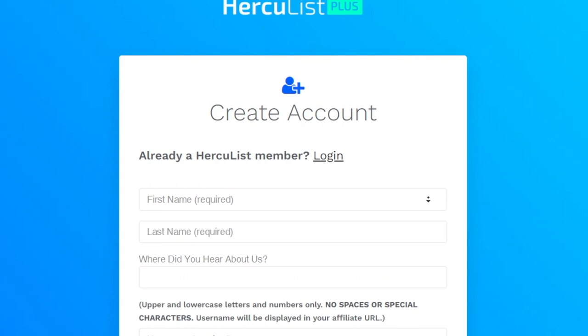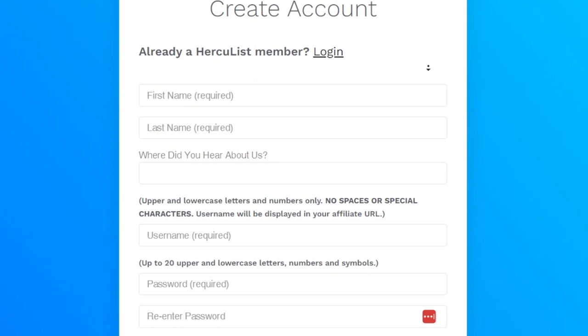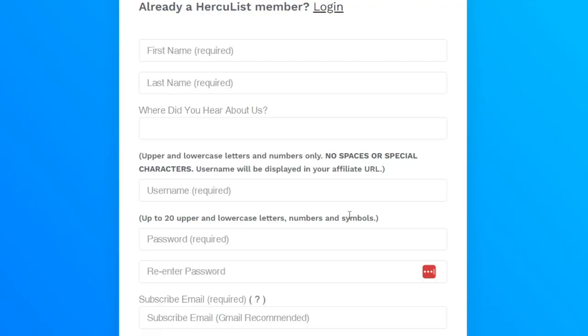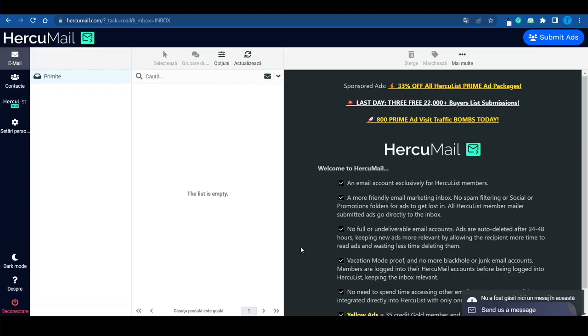And then if it works out, of course you can upgrade. When it comes to creating an account, that is a piece of cake. All you gotta do is add in your basic details such as your first name, last name, where you heard about them, and a few extra details such as a username and a password. Keep in mind that they will send you a verification link to your email address, so you gotta double check that you have access to that email — otherwise your account will not be verified.